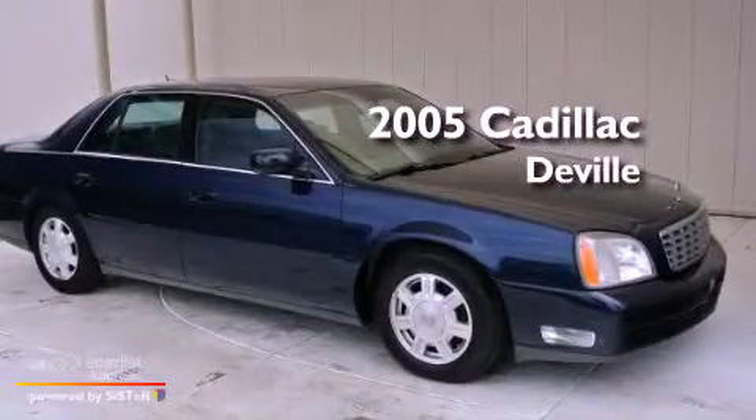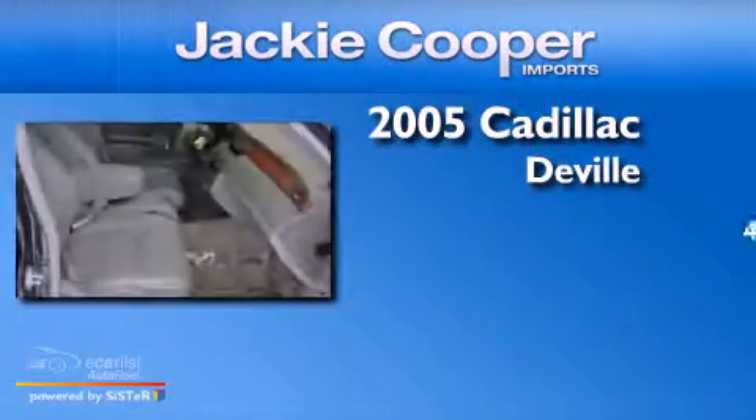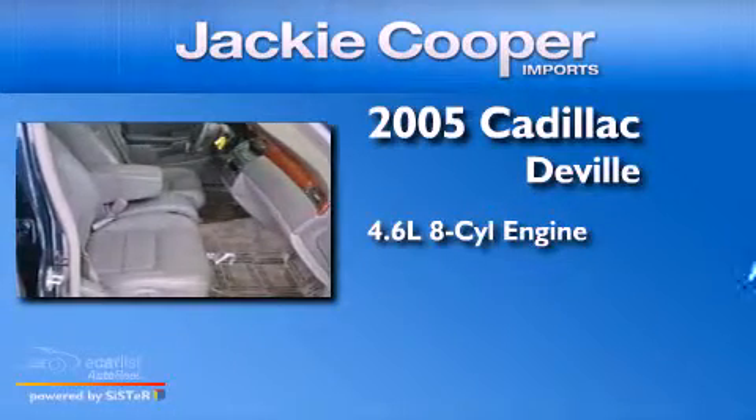This is a 2005 Cadillac DeVille. It features a 4.6-liter, 8-cylinder engine and an automatic transmission.